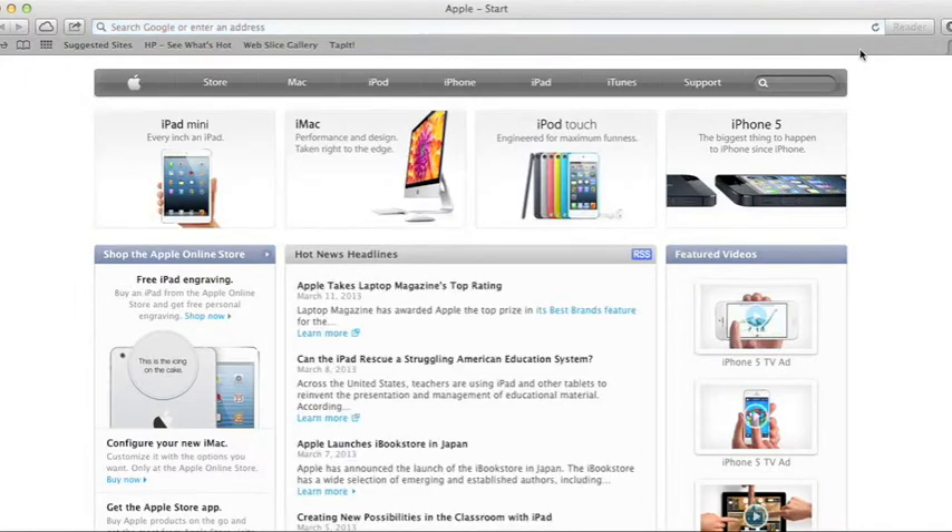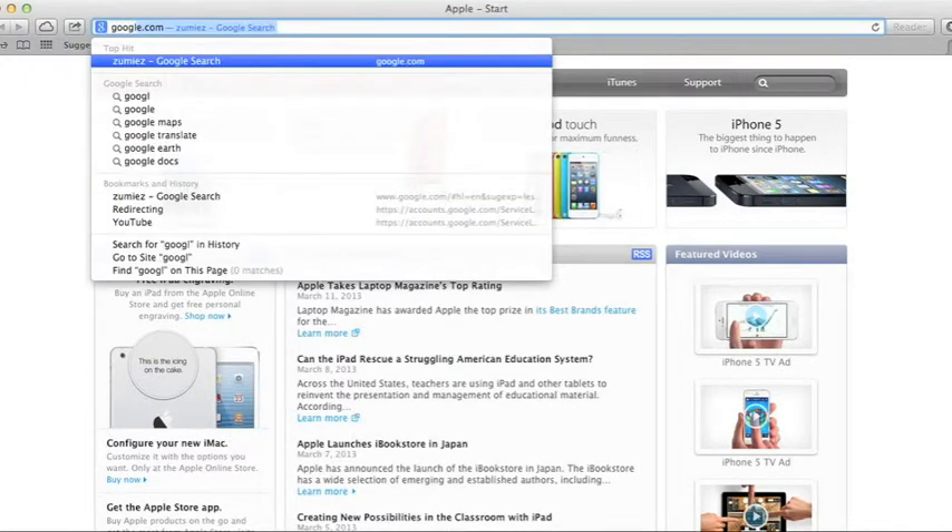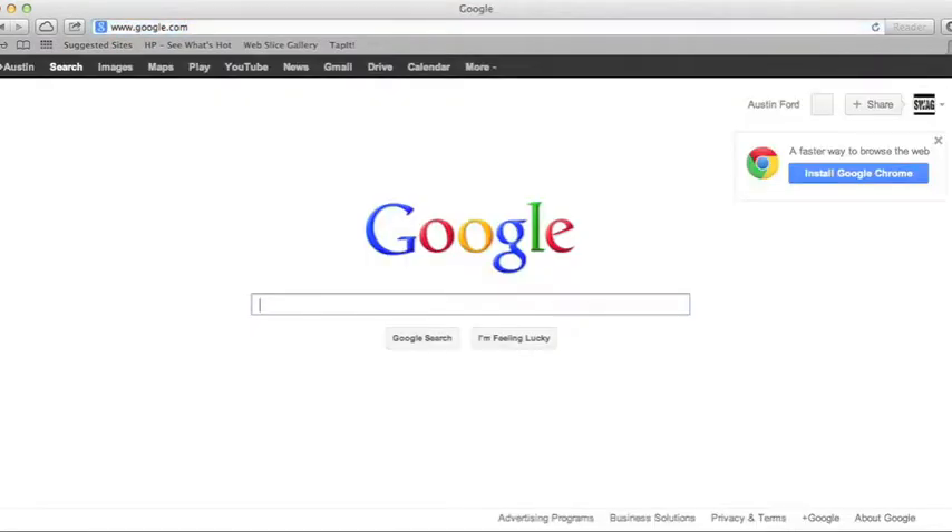You can open up Safari or Internet Explorer, whatever you have. Go to Google. You don't have to go to Google, I guess, but I go there — it's easier for me.